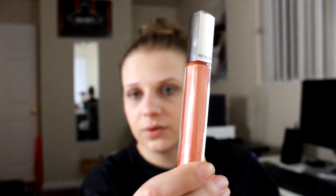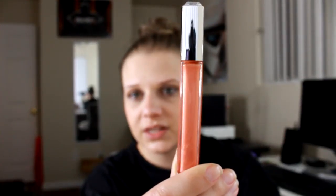The other lip gloss I got is by Revlon — this is in the shade Amber. It's the Ultra HD Lip Lacquer by Revlon, and I really like this color just for something different.